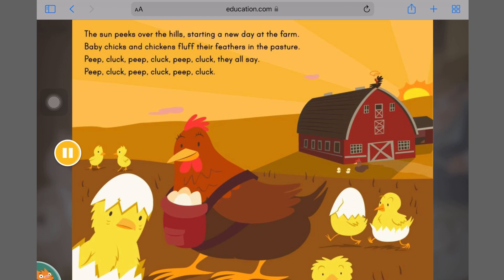The sun peeks over the hills, starting a new day at the farm. Baby chicks and chickens fluff their feathers in the pasture. Peep, cluck, peep, cluck, peep, cluck, they all say.